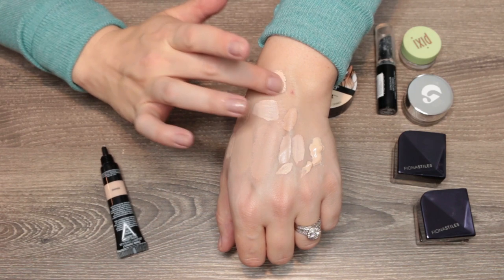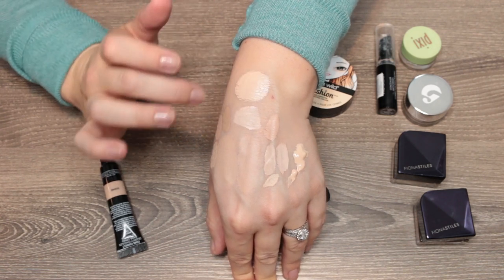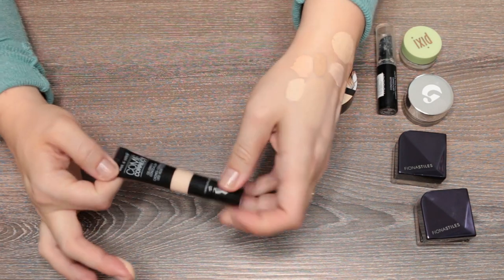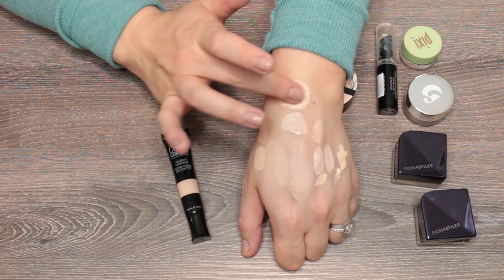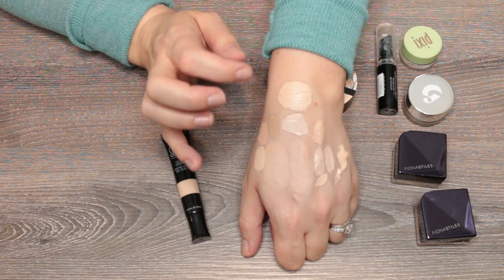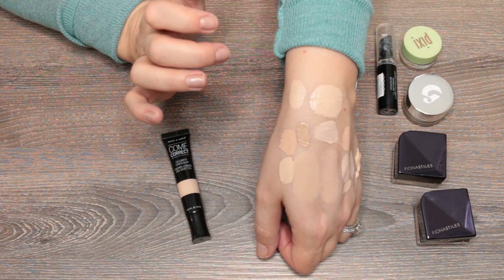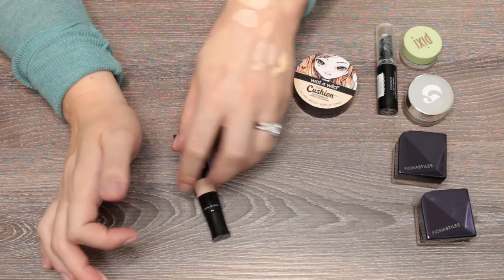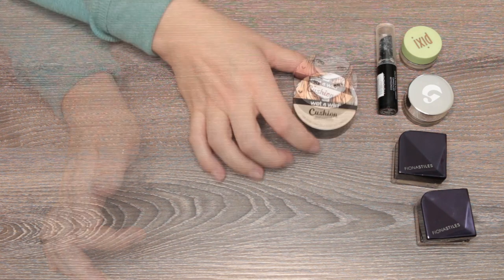The Wet and Wild Come Correct Concealer in Fair Clear — a little goes a long way and it gets sticky, but it's full coverage. If you wanted to try the IT Cosmetics Bye Bye Under Eye but weren't sure about that formula, try this one first — it's a couple bucks. Personally I'm not a fan of that really full-coverage sticky feeling concealer, but I know a lot of people are, so I can't knock it.